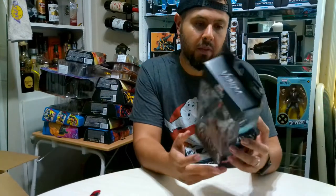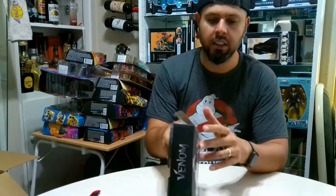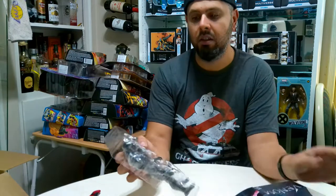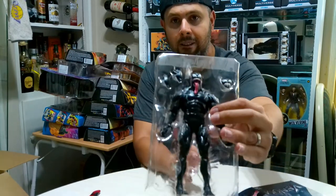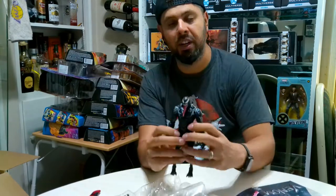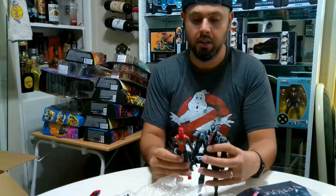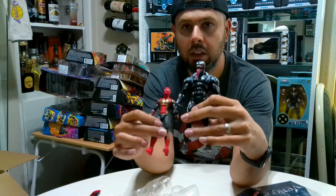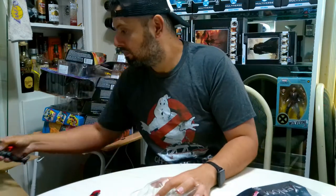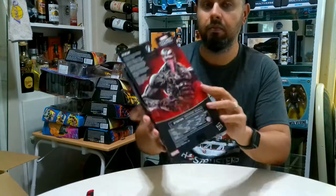Next up is Venom - this is a cool figure. I like the size of him, nice and powerful looking with some good detail and obviously his classic lizard tongue. Pretty cool. He's a little bit of a bigger figure. Let me see if I have Spider-Man in here - check that out, that's a good size difference right there! I'll leave him with the tongue hanging out - already decided that.